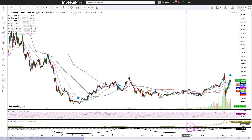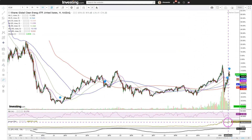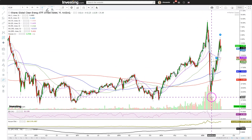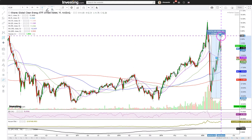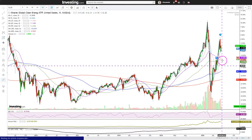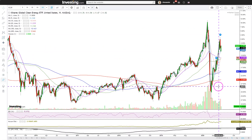RSI is in neutral zone. The accumulation distribution line shows that there's been a heavy increase in buying — that's very good. The move from the low is actually very impressive. If you measure from the low to the recent high, that's 60%, which is very impressive. Very strong trend, sharp V-shaped recovery.